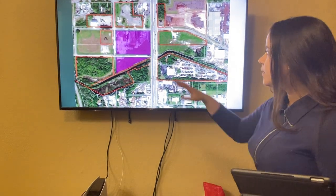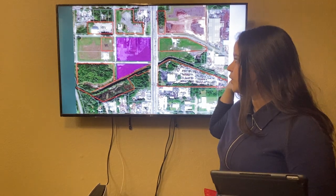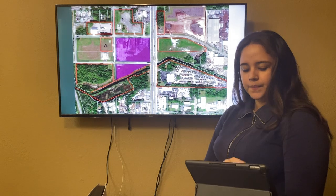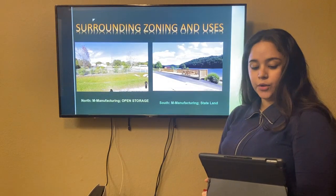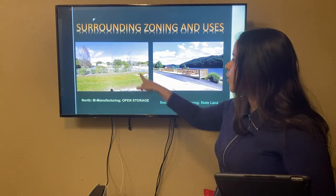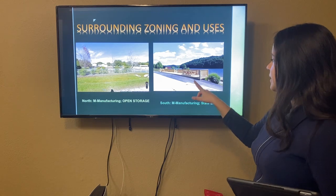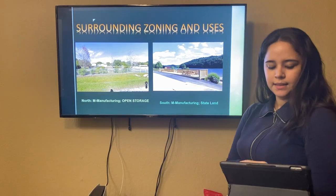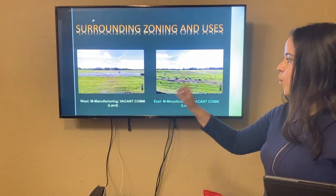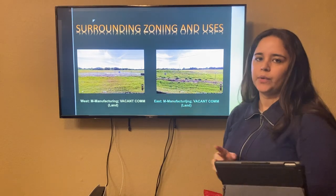As we may see over here, this is the land we're trying to change from manufacturing to commercial intensive. Over here, we're going to have what's a creek. The surrounding zoning and uses: we're going to have open storage as you may see in the picture. On the south side, we're going to have Delaney Creek. The west and east side is just going to be manufacturing — open space, green land.